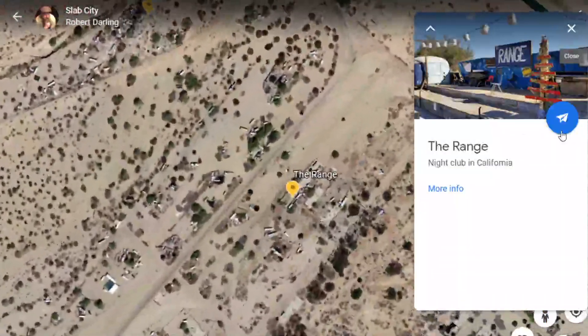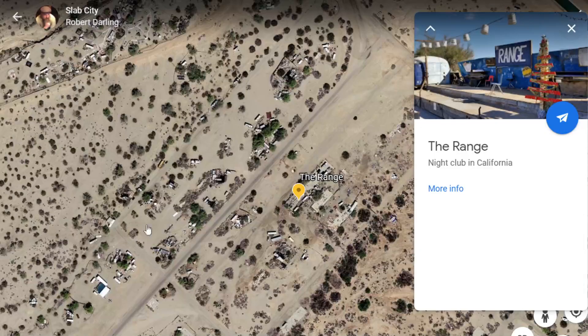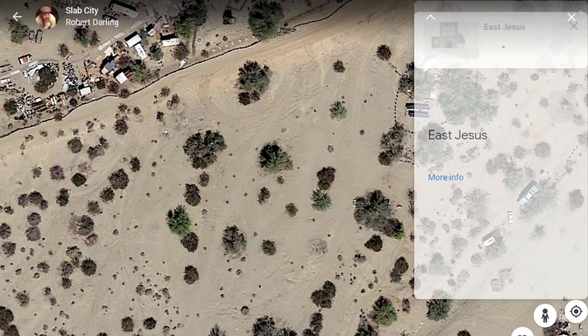The Range is going to be your next stop here. The Range is kind of just a little place that you can go and get your music on. They have an open mic on Saturday nights.